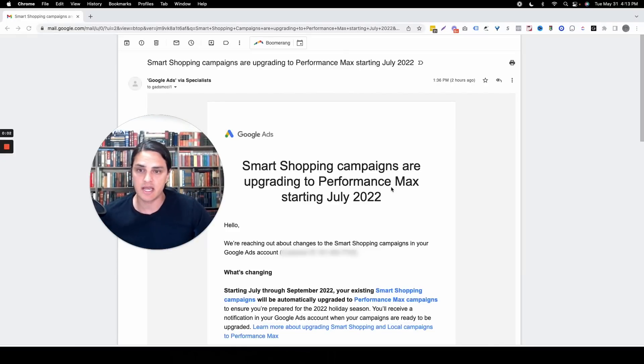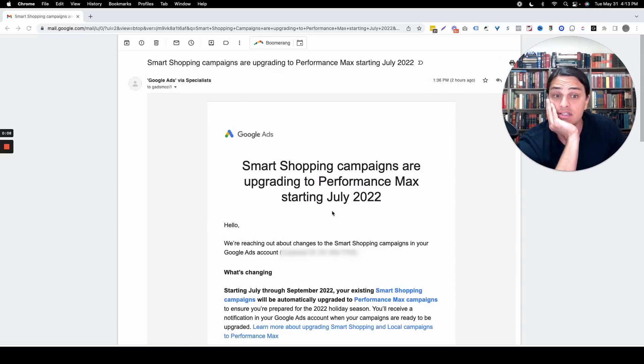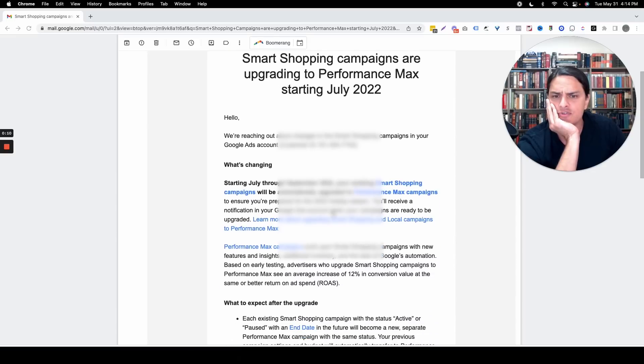You may have received an email from Google that says Smart Shopping campaigns are upgrading to Performance Max starting July 2022. This is dangerous, y'all, and it's dangerous for a bunch of reasons.